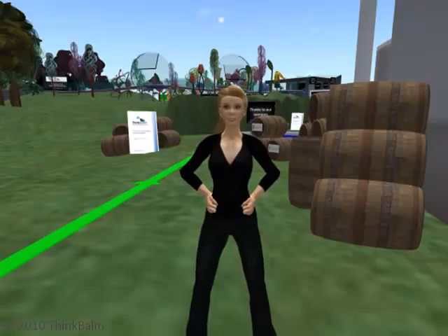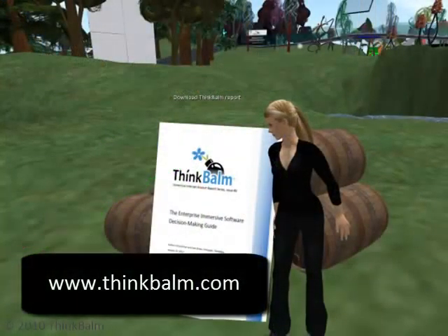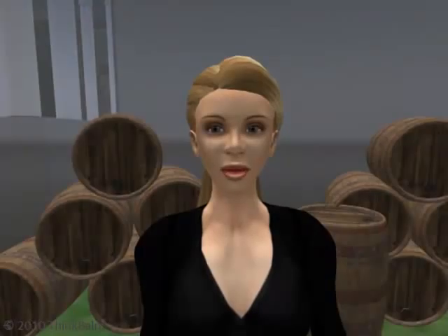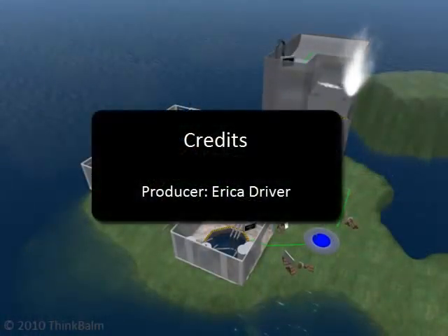Thanks for watching this mini video tour of the distillery, a ThinkBomb immersive technology selection experience. You're welcome to download the report, the Enterprise Immersive Software Decision-Making Guide. Please get in touch if you have any questions.